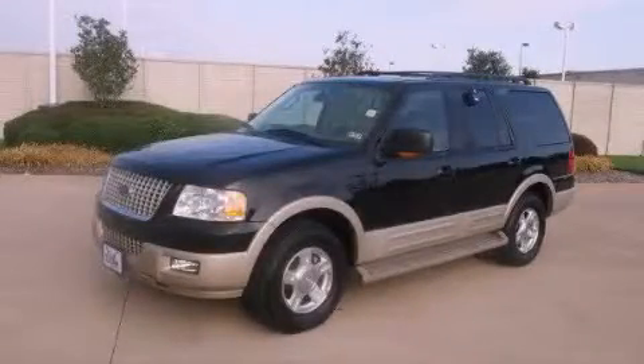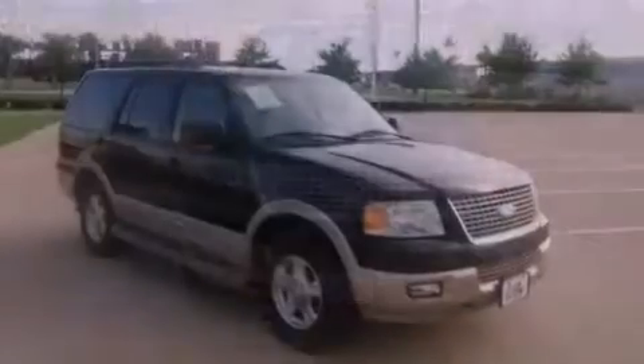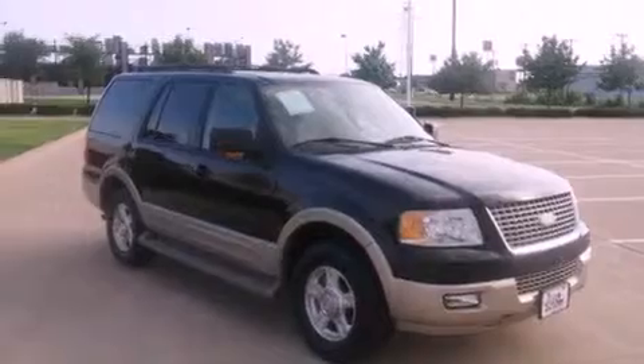This is a 2006 Ford Expedition, a vehicle with safety, comfort, and space. It features a 5.4-liter eight-cylinder engine and a four-speed automatic transmission.